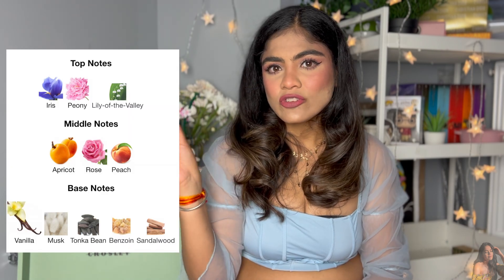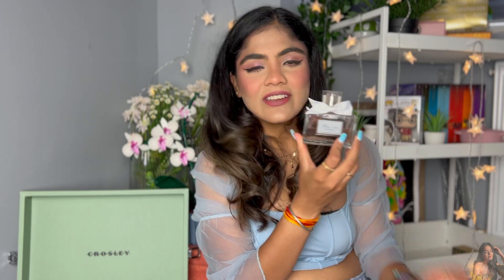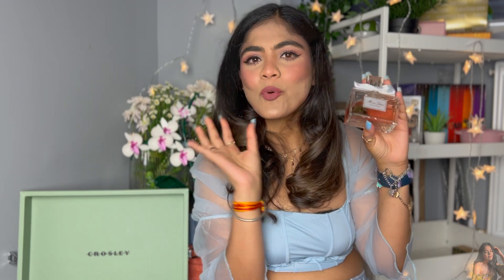The most evident notes are iris, lily of the valley, rose, and peony. I'll attach the full note chart but those are the prominent ones. The packaging is so clean and nice, very feminine, and that little bow adds a lot of character to the bottle — it looks really posh.